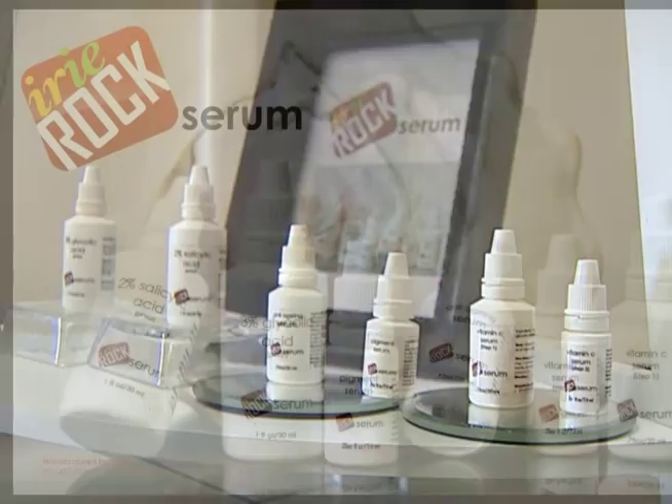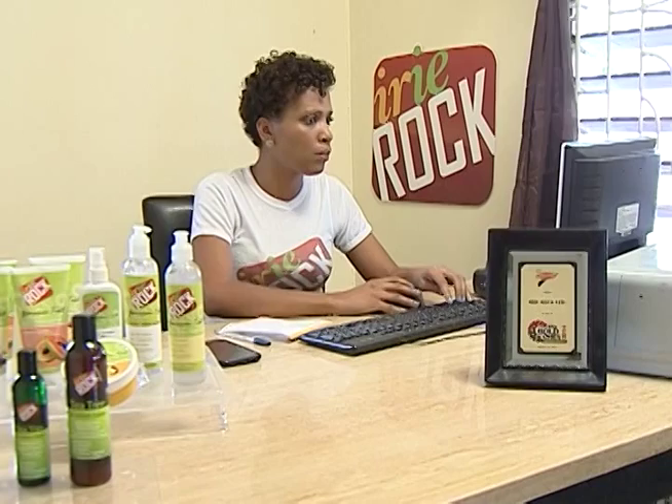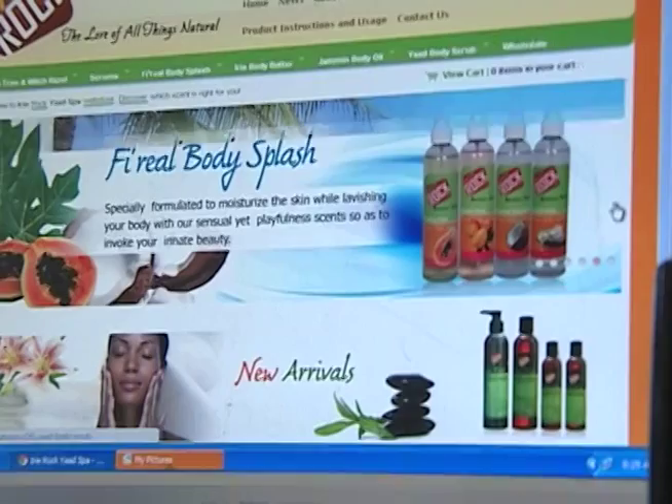Brown also has her eyes set on entering the US and European markets. For this year, we're revamping our website and going all out in terms of partnerships with persons that sell on eBay and Amazon, just trying to get the brand and the products out to the world as a whole.